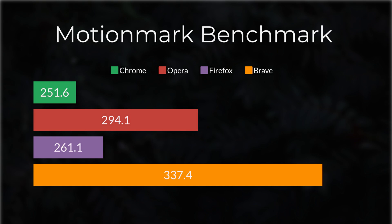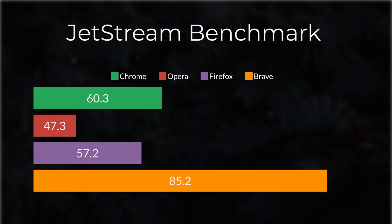MotionMark is a graphics benchmark that measures a browser's capability to animate complex scenes at a target frame rate. For the Jetstream benchmark, which focuses on browsers that quickly start up, execute code quickly, and run smoothly, Brave has the highest score, beating other browsers by a considerable margin.